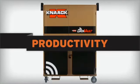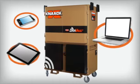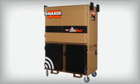DataVault means productivity. By quickly adapting to the technology that is already in use at the job site, DataVault significantly decreases job site management costs.